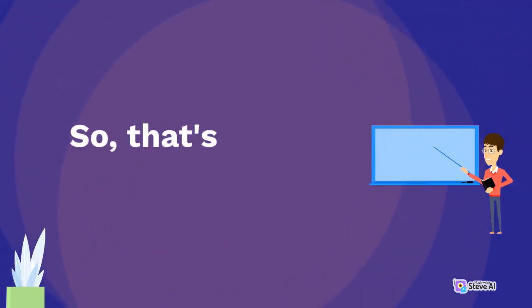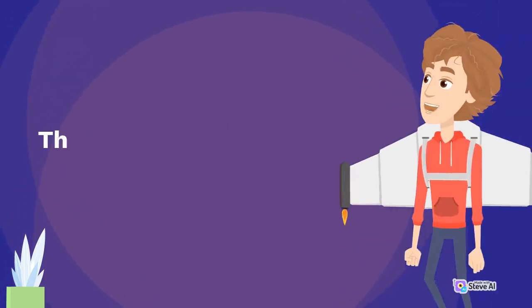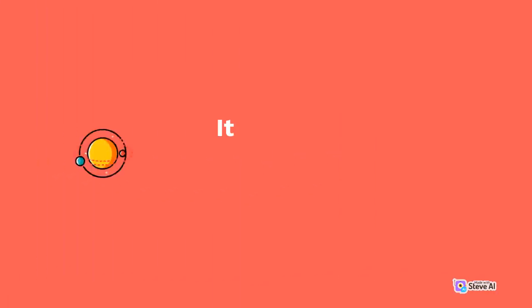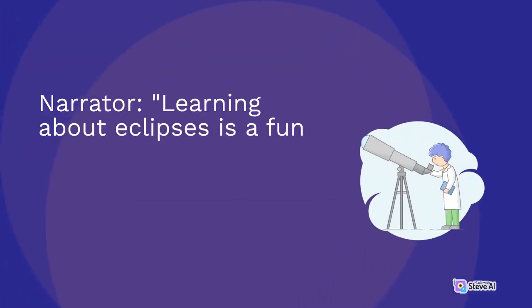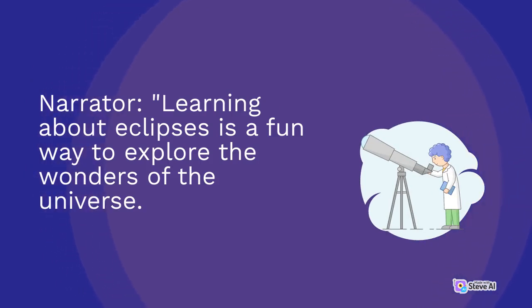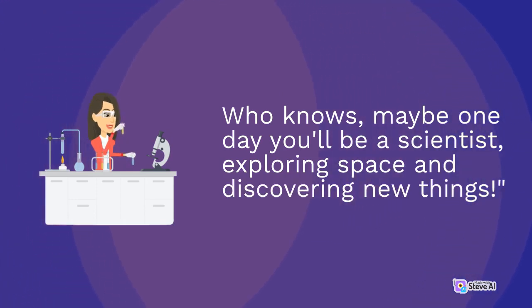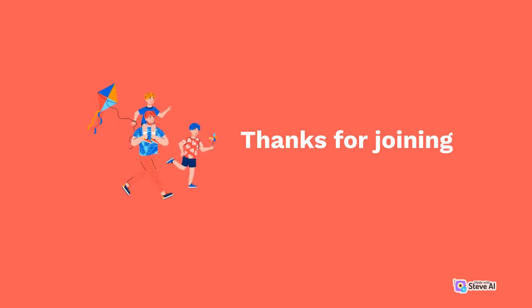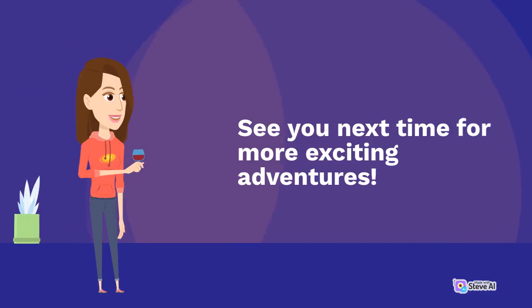So, that's all about solar and lunar eclipses. It's amazing how our solar system works. Learning about eclipses is a fun way to explore the wonders of the universe. Who knows, maybe one day you'll be a scientist, exploring space and discovering new things. Thanks for joining us today, kiddos. See you next time for more exciting adventures.